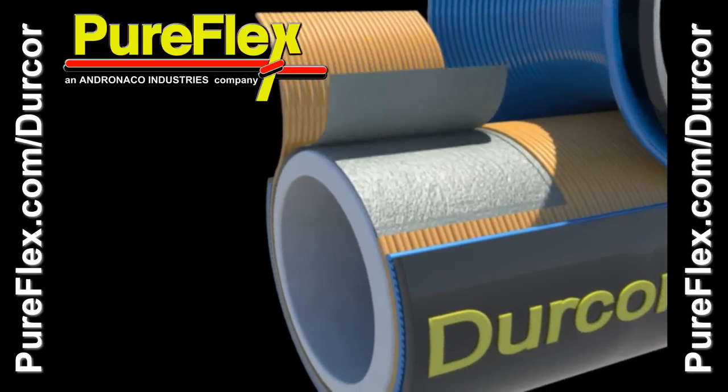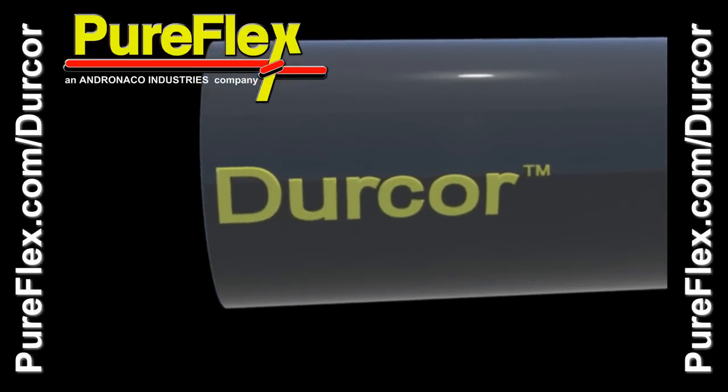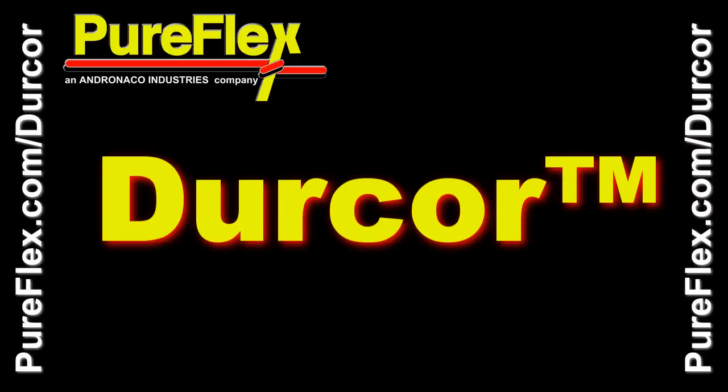PTFE liner thickness exceeds the requirements of ASTM F1545, and is full vacuum rated in all sizes to 300 degrees Fahrenheit. Dercor, like no other.